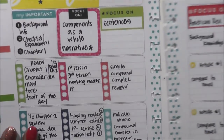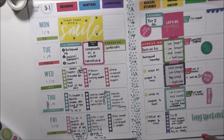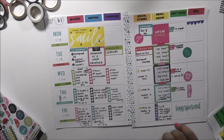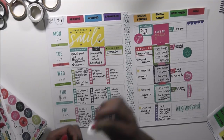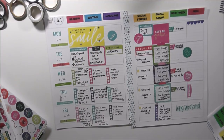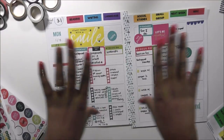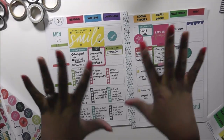That's going to wrap up my Plan With Me video in my teacher edition Happy Planner. Thanks so much for watching — give this video a thumbs up, and if there's something else you'd like to see, let me know. Click the bell for notifications and the red subscribe button. Keep God first in everything you do. Happy planning and teaching — bye!